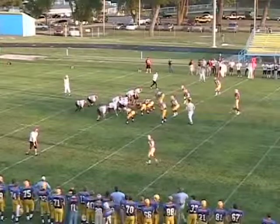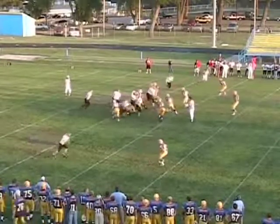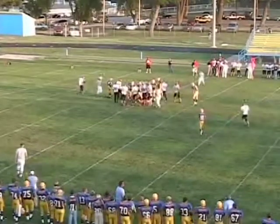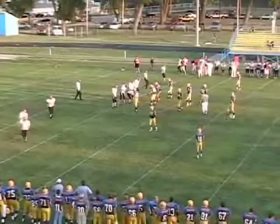Receivers left and right, split backfield set. Loss of five on second down — about 15 yards to go. Off to the right side, nothing doing. They are back in, even though generally they probably will be starters — so you've got two really good players coming off the bench.